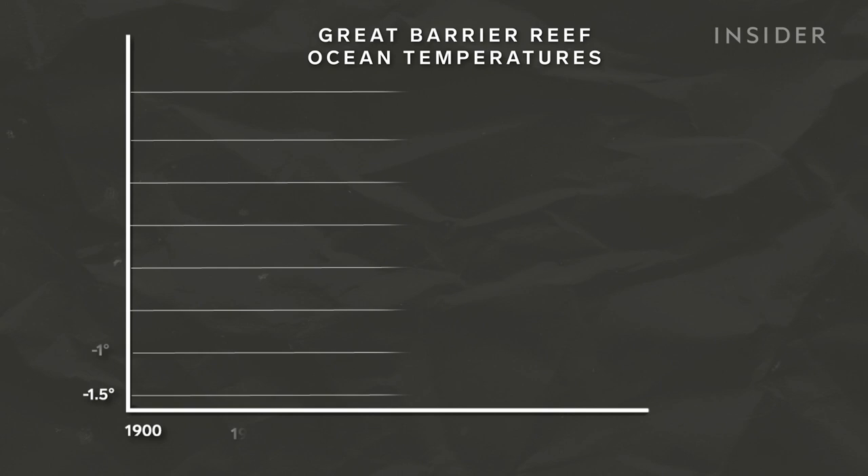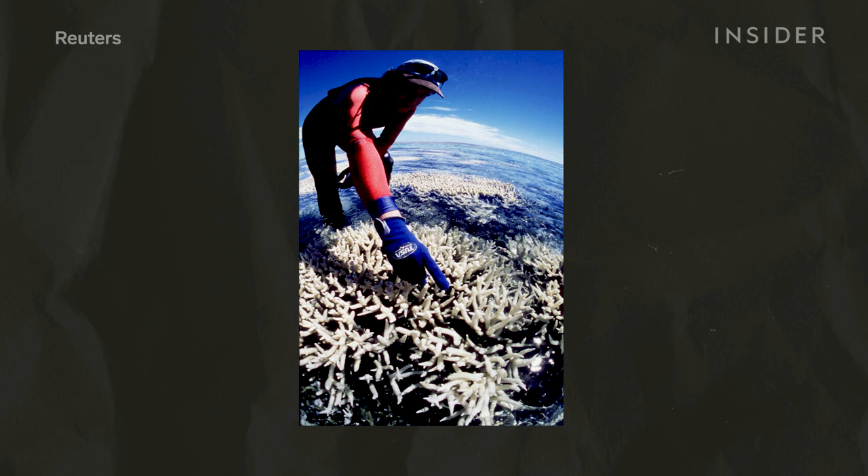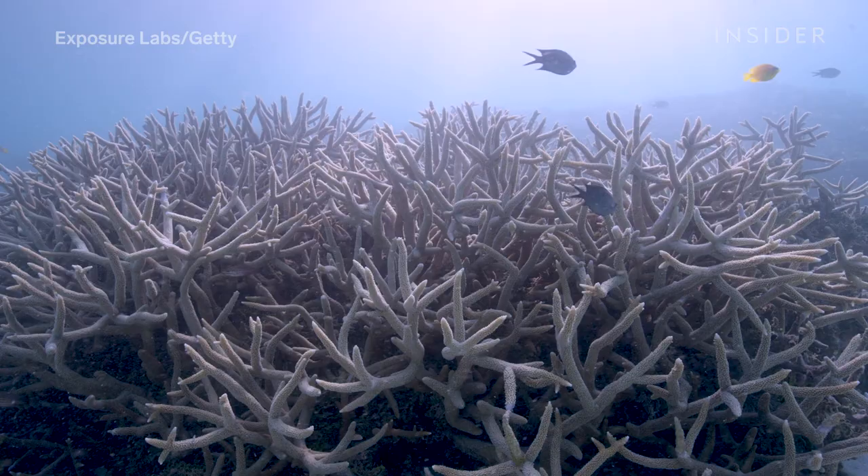Before the 1980s, bleaching events would occur periodically, but never on a mass scale. But global warming has rapidly accelerated this process. From coral skeletal records, we know conclusively that coral bleaching is a new phenomenon. The first mass bleaching event on the Great Barrier Reef was in 1982. As bleaching events become more severe and more frequent, it stymies the recovery — it's almost as if you have a hurricane, you start to rebuild, and then you get hit by another one.